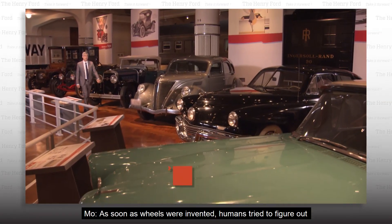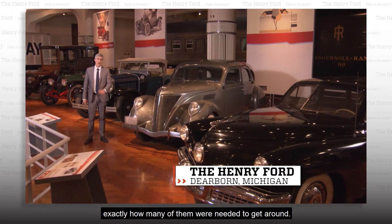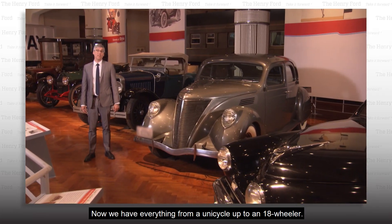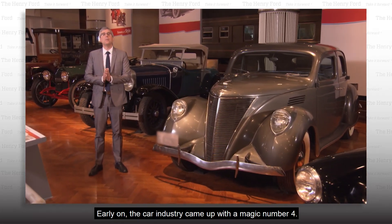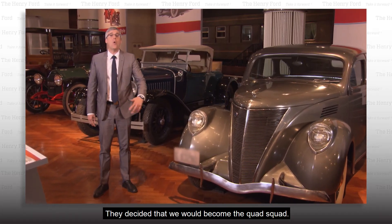As soon as wheels were invented, humans tried to figure out exactly how many of them were needed to get around. Now we have everything from a unicycle up to an 18-wheeler. Early on, the car industry came up with a magic number four. They decided that we would become the quad squad.